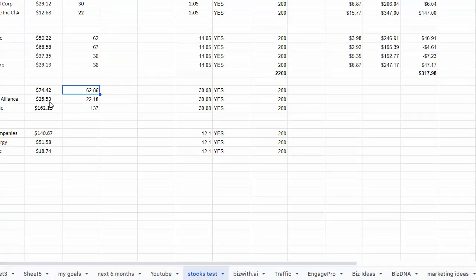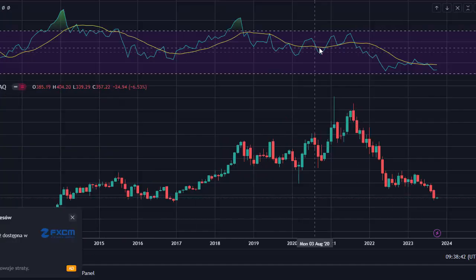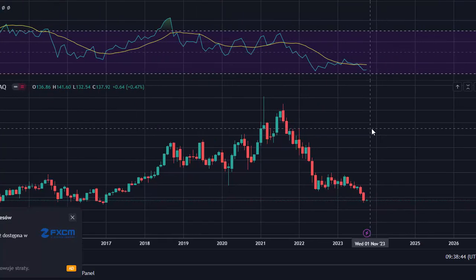So we are losing approximately 10% on that one, the same as with this stock. And with Illumina we are losing even more, but let me show you how it is performing on the trading analytics.